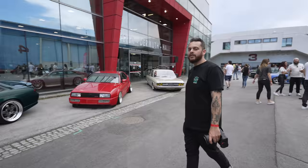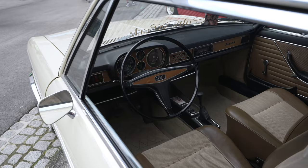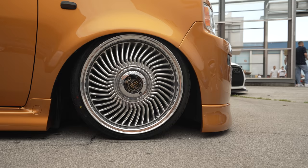Guys, what do you think of this Audi 100 Coupe? Really, really nice. And check it out — yet another bagged Benz, a W114 Coupe, bags, full retrim. Looks amazing.